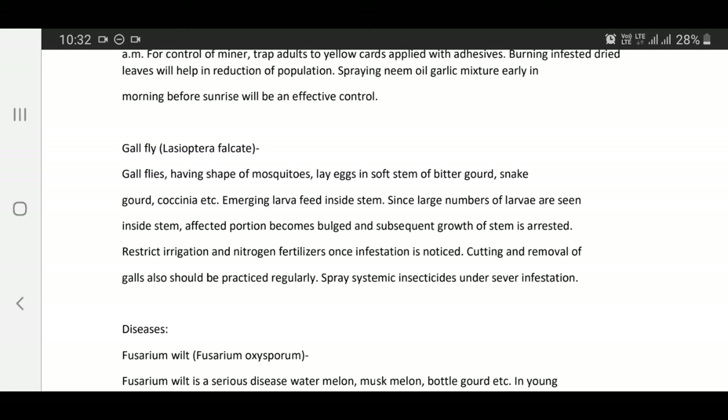Gall fly — Neolasioptera falcata: Gall flies having the shape of mosquitoes lay eggs in soft stems of bitter gourd, snake gourd, coccinea, etc. Emerging larvae feed inside the stem; as large numbers of larvae are seen inside, the affected portion becomes bulged and subsequent growth of stem is arrested. Restrict irrigation and nitrogen fertilizers once infestation is noticed. Cutting and removal of galls should also be practiced regularly.